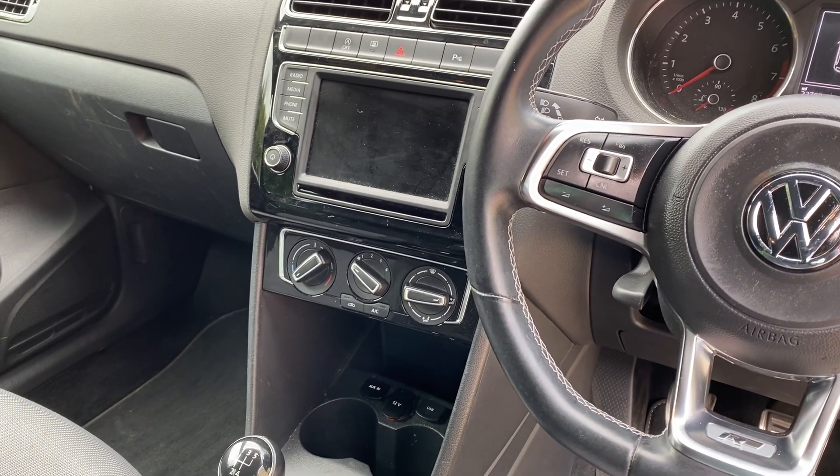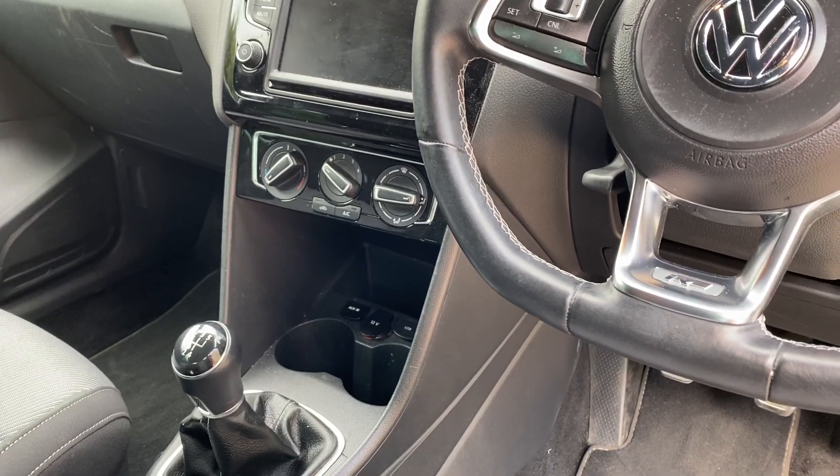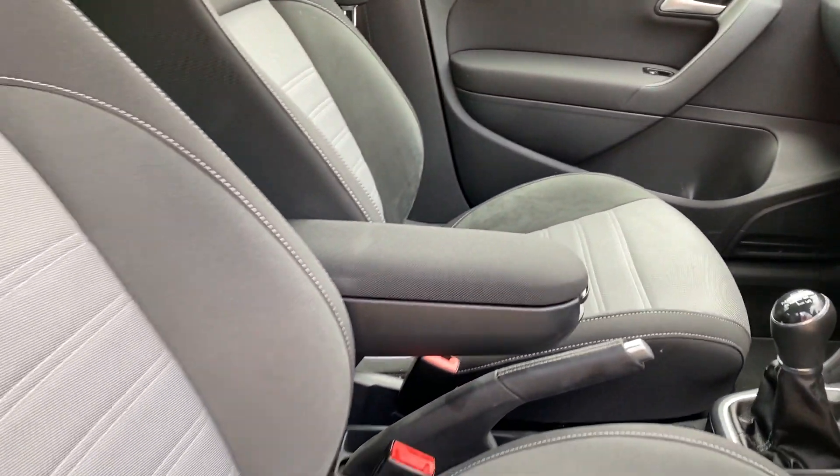In the centre we've got DAB radio, Bluetooth music and telephony, driver's information centre, USB connectivity, air conditioning, and the optional front centre armrest.